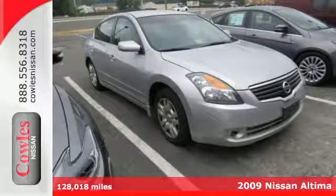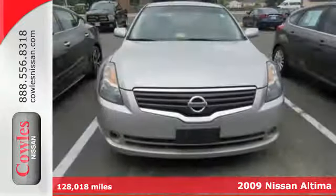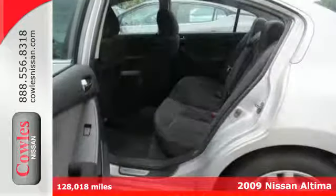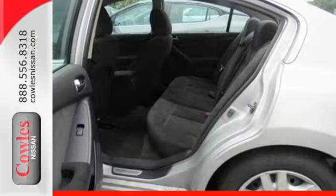Here's a 2009 Nissan Altima, delivering spirited performance, luxury features, all wrapped in a high style design. Your car buying decision just got easier.